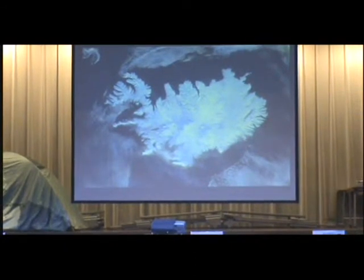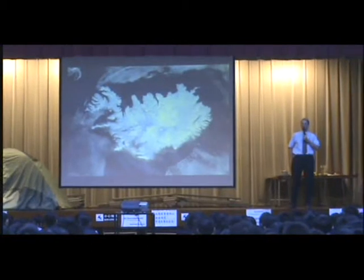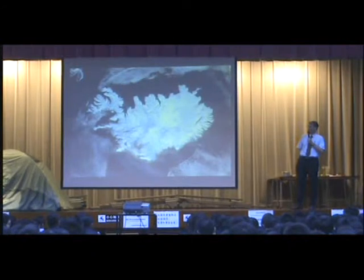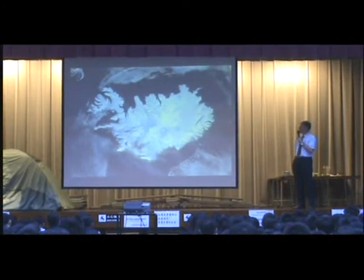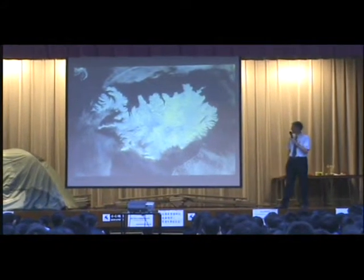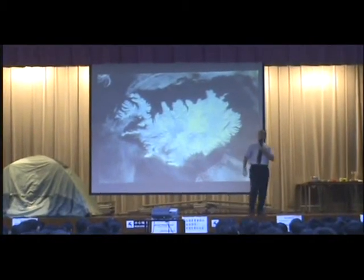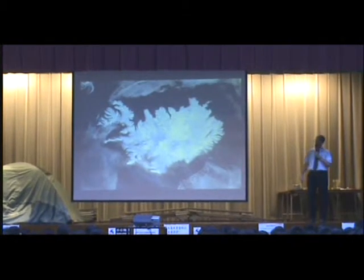I must say that none of these photos have been taken by me. I have to get them all from the internet because all my photos were pre-digital age photos. But this is a satellite view of Iceland in the winter where only the southern coast is free of snow. But if we flick to the next one, we will see a summer view.